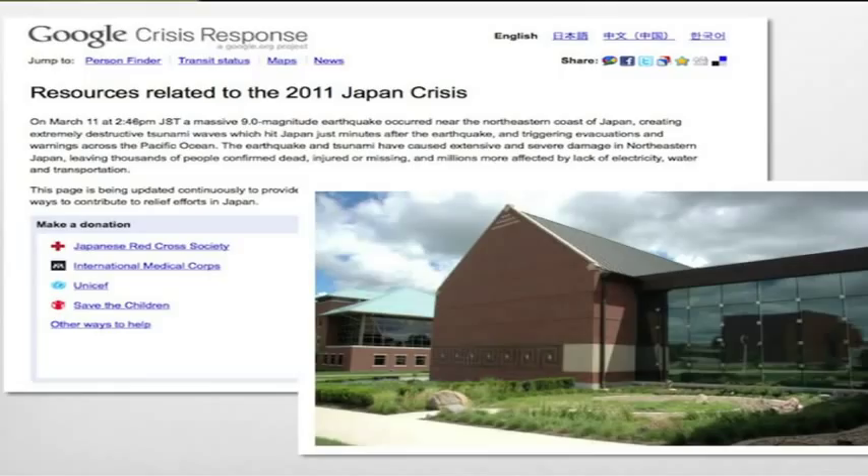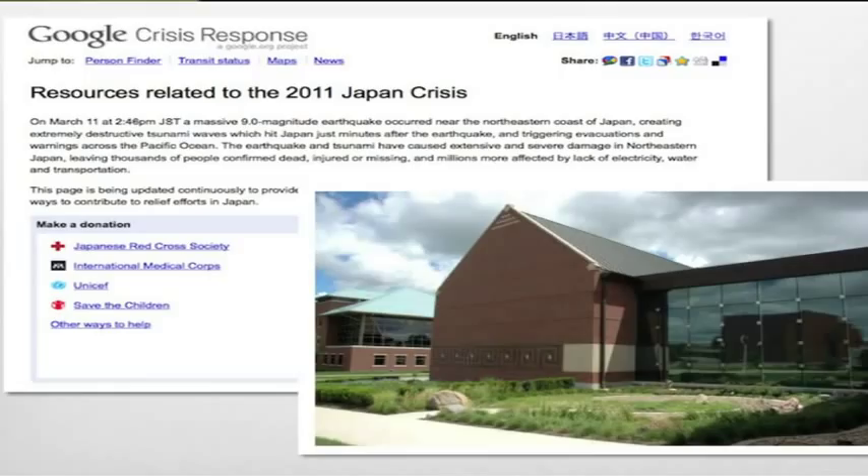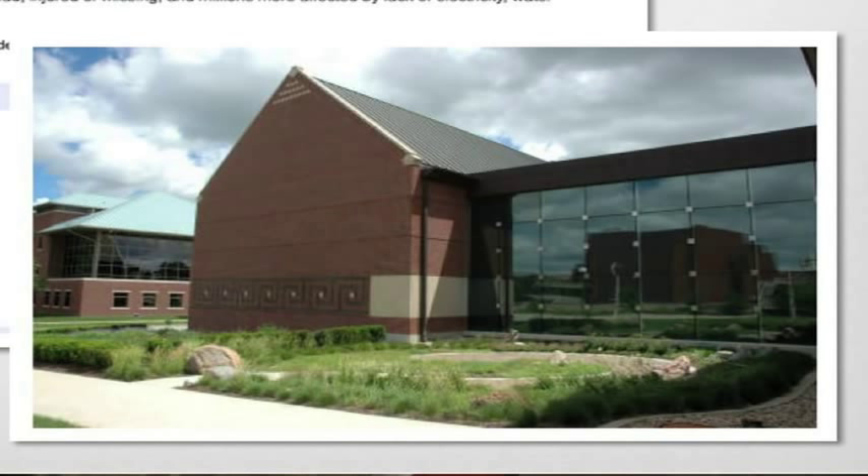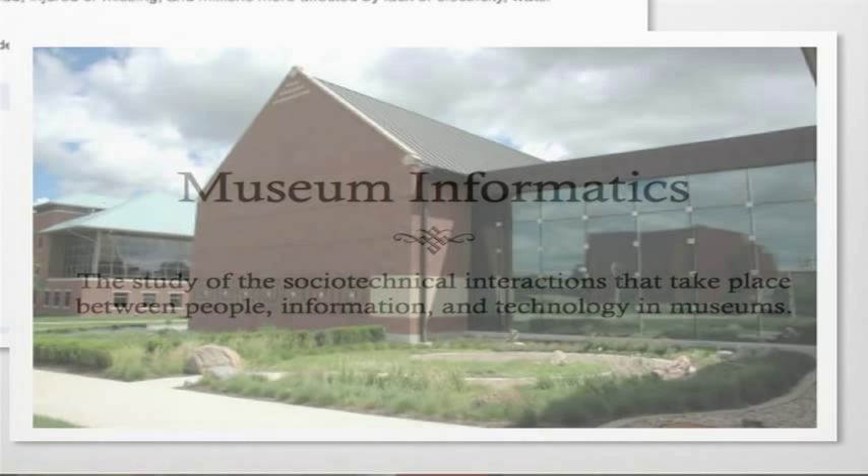Now, if you're sitting there wondering how I'm going to segue from Google back to museums — that's a picture of the museum that I helped design back in 1990. My research area is museum informatics, and what I look at are the interactions between people, information, and technology in museums.